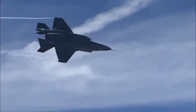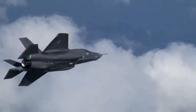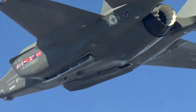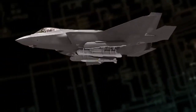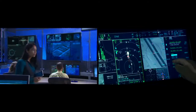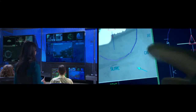Extreme maneuverability, matched with impressive acceleration, allows the F-35 to defeat any threat. It achieves top speeds of Mach 1.6 with a full internal weapons payload, launches internal missiles at max speed, and releases guided bombs supersonically. The F-35 brings unparalleled performance to any theater, in any conflict, against any threat.